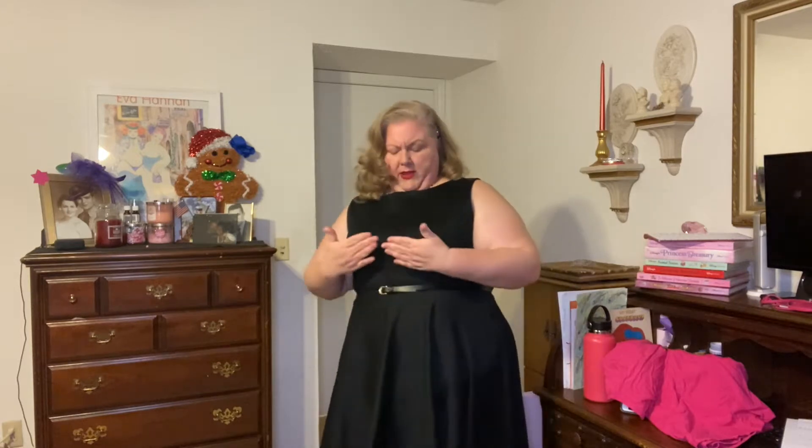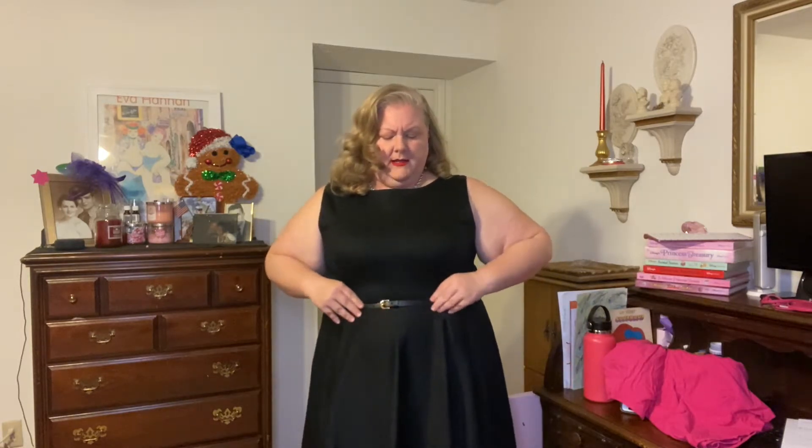They don't have pockets — none of them do, but that's okay. There's a side view. If you put on nice shapewear it would help with the silhouette a little bit more, but I think it works just fine without shapewear.